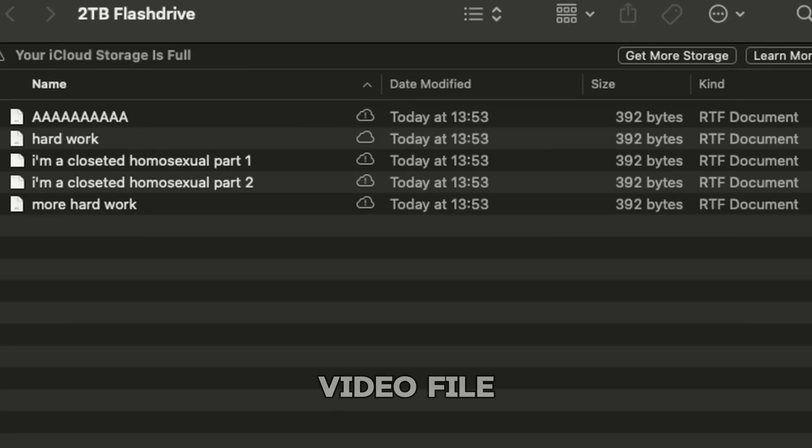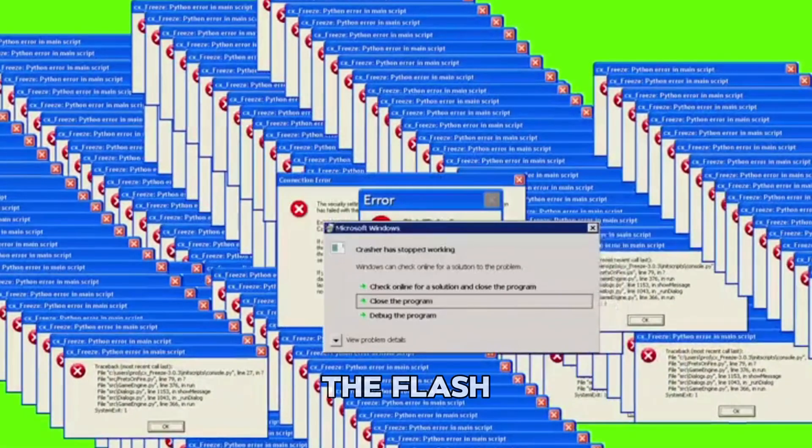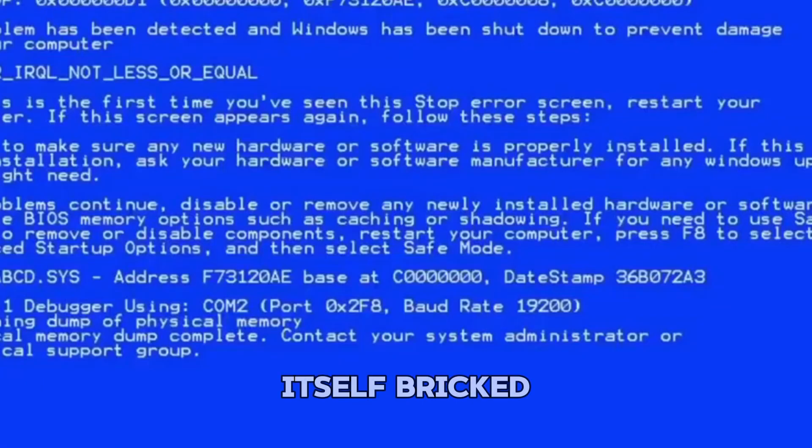Then one day I copied over a large video file and boom — everything on the flash drive corrupted instantly. Every single file, gone. The drive itself, bricked. And that's when it hit me: your boy had been scammed.